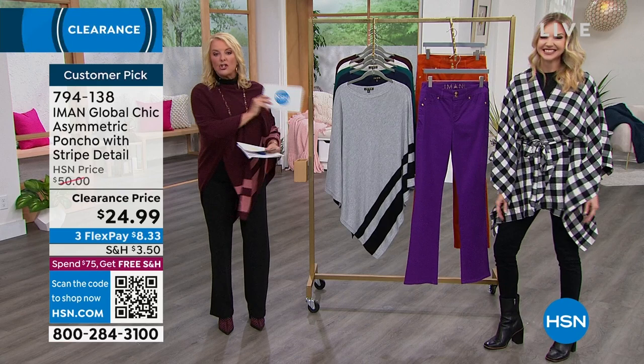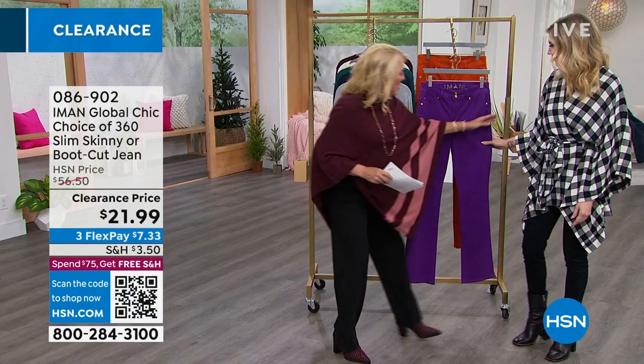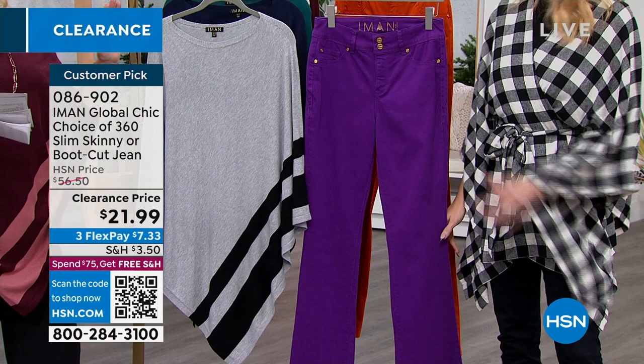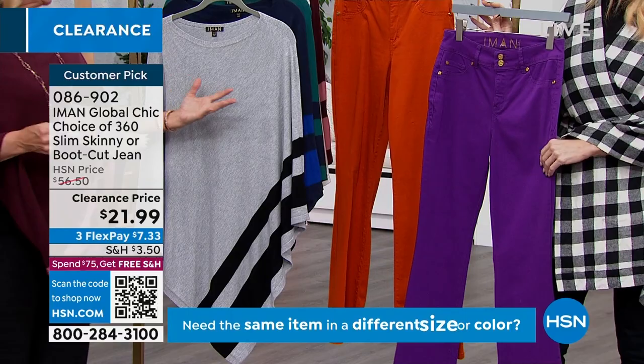Don't let any of these deals pass you by. Virtually the entire show are all favorites — they're almost all customer picks. So it's an awesome time to pick them up. We're going to do a really quick mention on these — another customer pick, iconic in the line. It's the Slim 360 Skinny Jean, $34 off. It is a clearance price. We have the purple magic and the burnt orange.